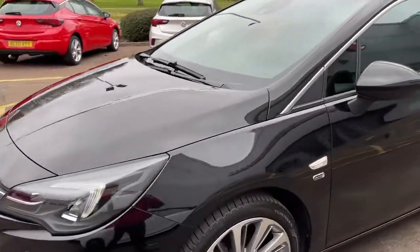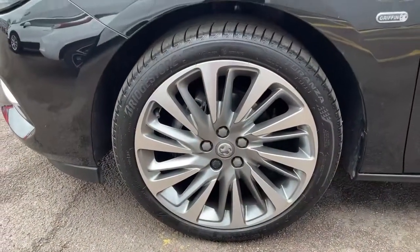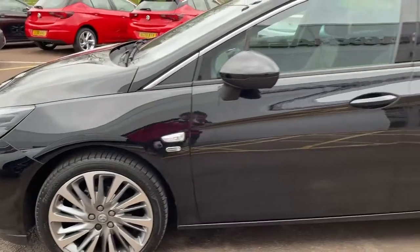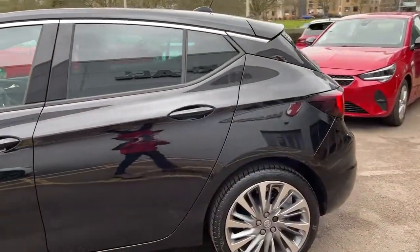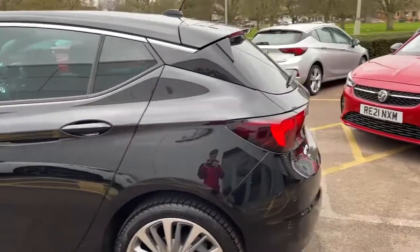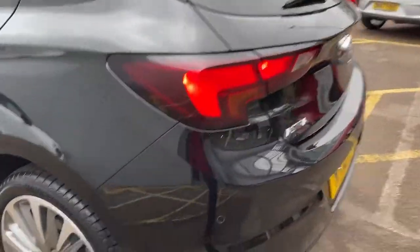Starting with the exterior, it comes as standard with 18-inch diamond cut alloy wheels. All of the Griffin models also came with front and rear parking sensors.